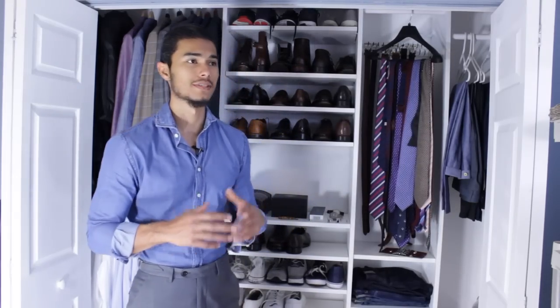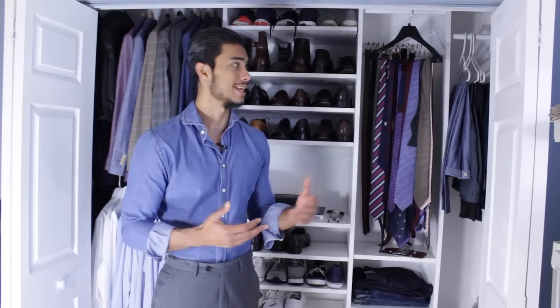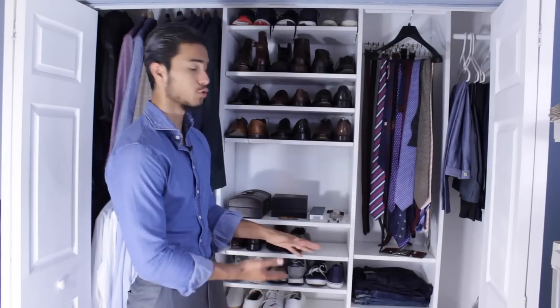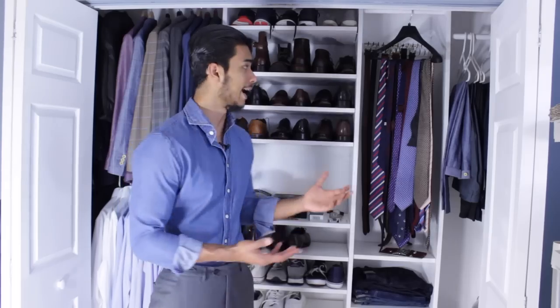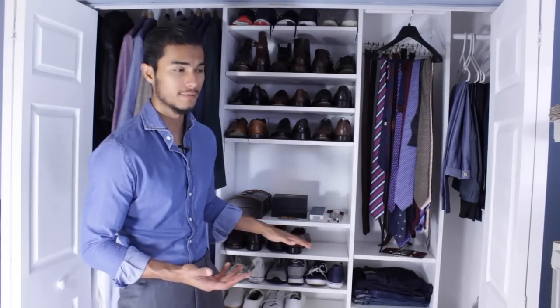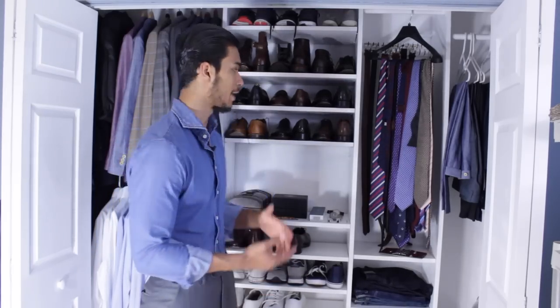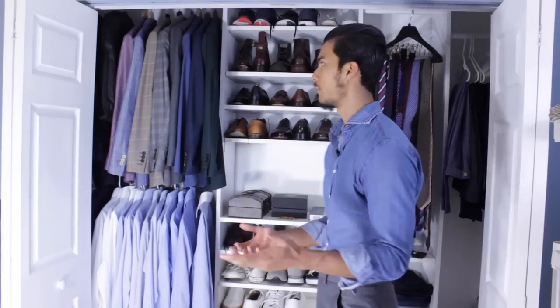So a couple of closet tips: you want to declutter. If there's something you're not using for over a year, give it away — you're not going to use it and it's just taking up space. You can also sell them on eBay and use that money to buy new stuff. Next, you're going to want to organize and have some sort of system, because after I did this about two weeks ago, my mornings are so much easier. I wake up and can see everything I need and plan an outfit in an instant.